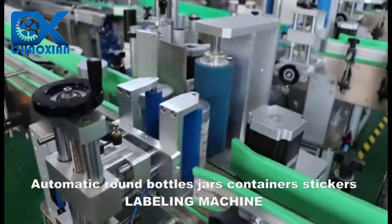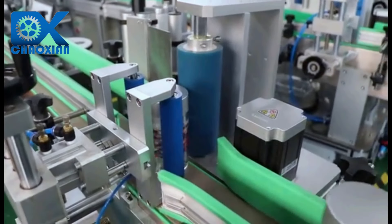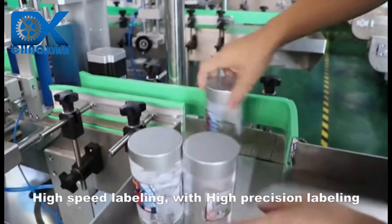Automatic round bottles, jars, and containers stickers labeling machine. High-speed labeling with high-precision labeling.